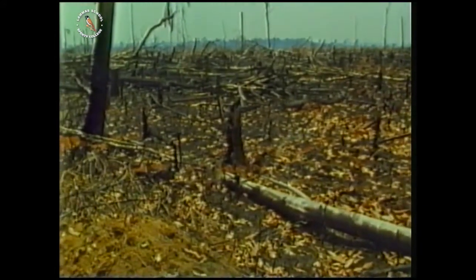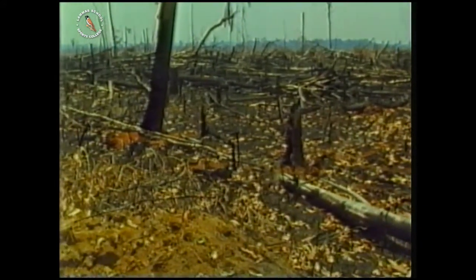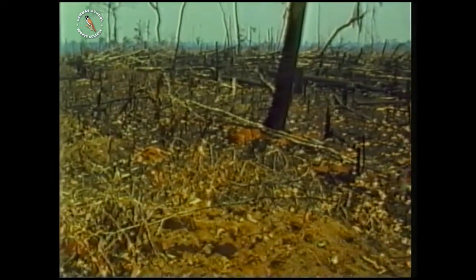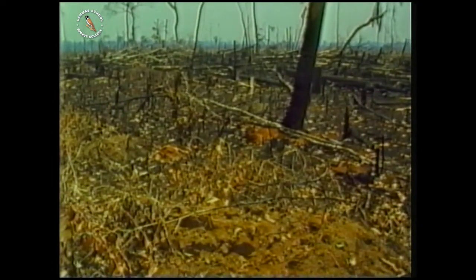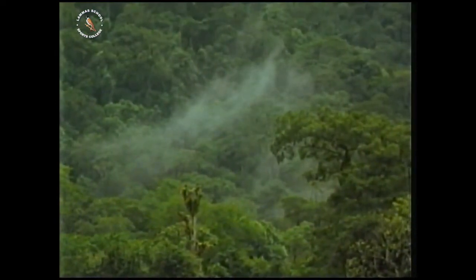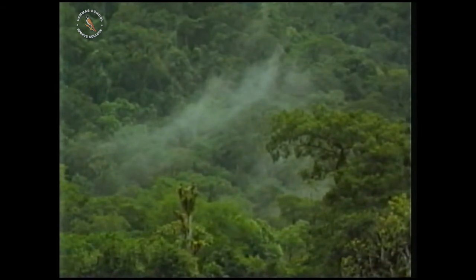Is it right for us to destroy the habitat of other living things? And how does this tropical habitat affect all life?